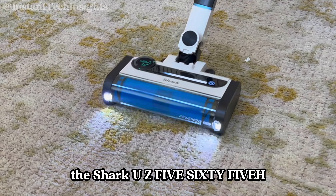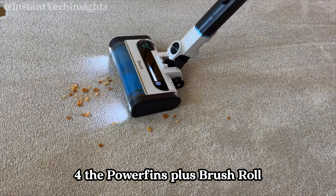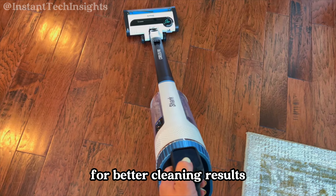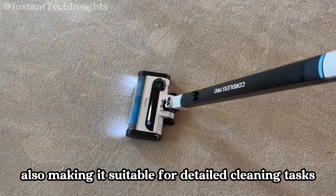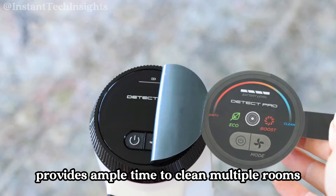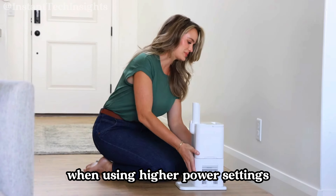The Shark UZ565H is designed for various floor types, performing well on both carpets and hard floors. The Power Fins Plus Brush Roll maintains continuous contact with surfaces for better cleaning results. It also includes a duster crevice tool and an anti-allergen dusting brush, making it suitable for detailed cleaning tasks. With up to 40 minutes of runtime, this vacuum provides ample time to clean multiple rooms on a single charge. However, some users have noted that the battery life can be shorter when using higher power settings.